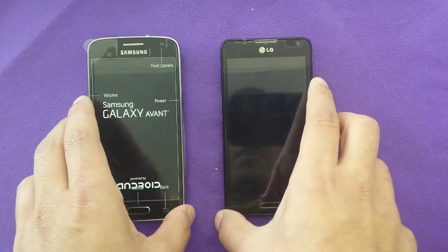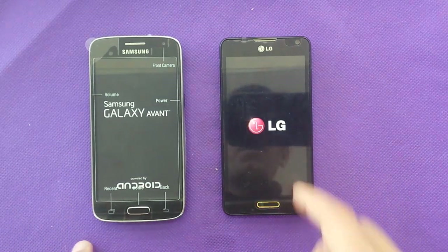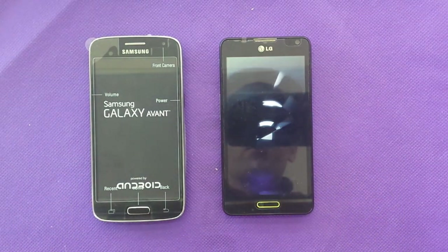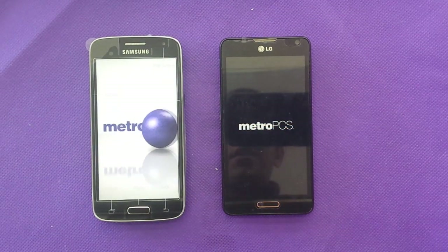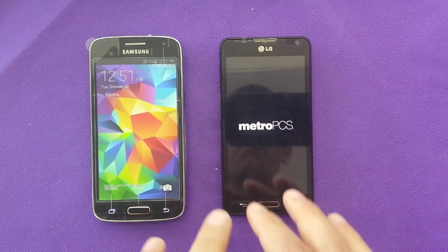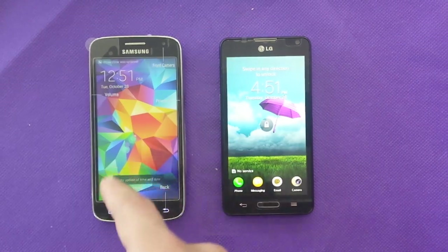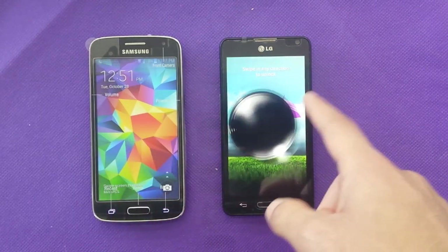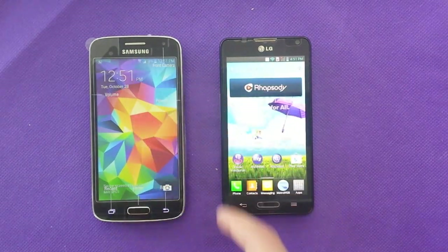The Samsung Galaxy Avant should be faster because it uses a 1.2GHz quad-core processor, while the LG has a 1.2GHz dual-core processor. The Samsung also has 1.5GB of RAM and the LG has 1GB RAM. That's going to make a big difference — why you'd spend $149 for this one versus $49 for the LG.